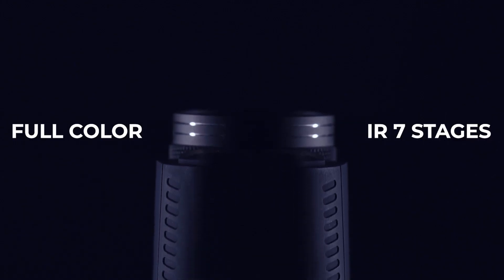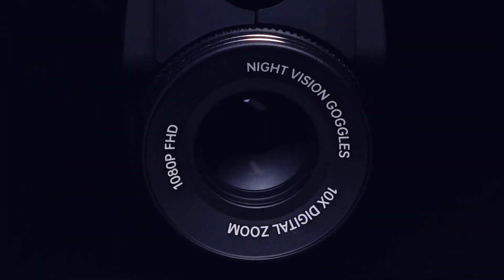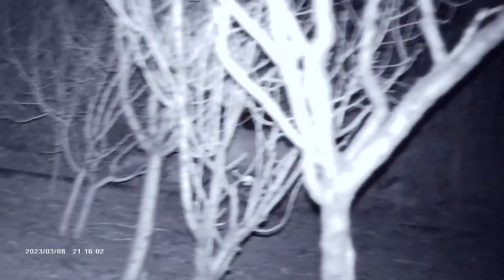Duovox Ultra has two state-of-the-art night vision modes and a high-precision 7-element glass lens that allows you to detect and identify targets up to 500 meters away.